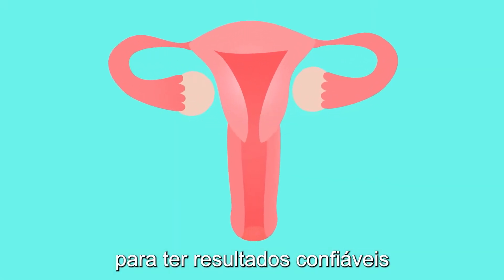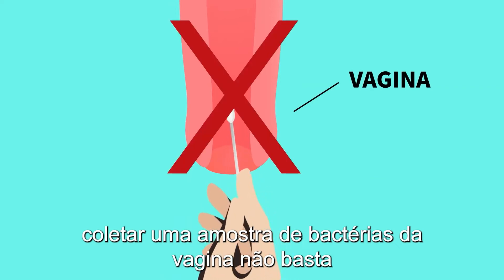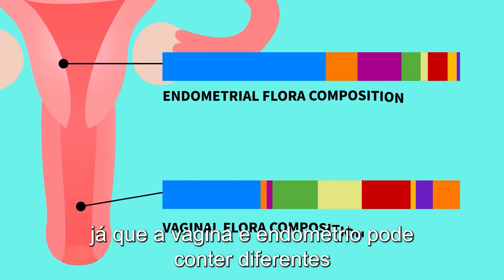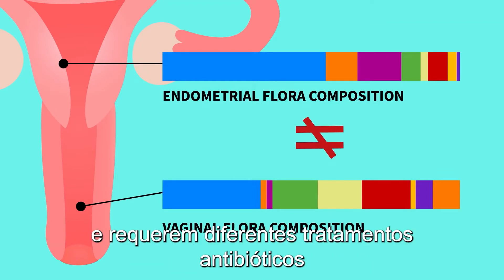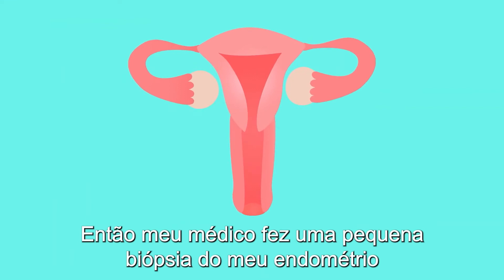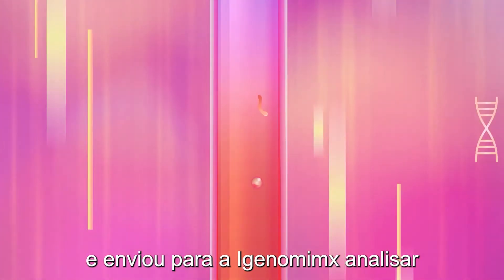For having the most reliable results, just swabbing the vagina to collect bacterial samples is not enough, since the vagina and the endometrium may contain different bacterial compositions and require different antibiotic treatments. So my doctor took a small biopsy of my endometrium and sent it to iGenomics for analysis.